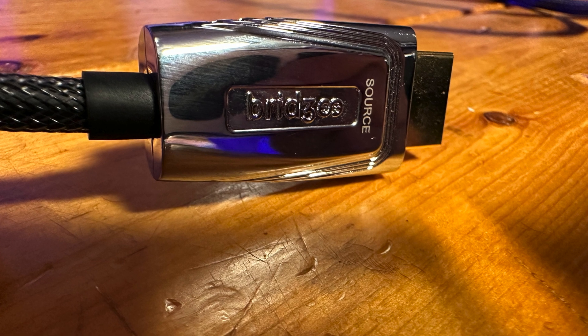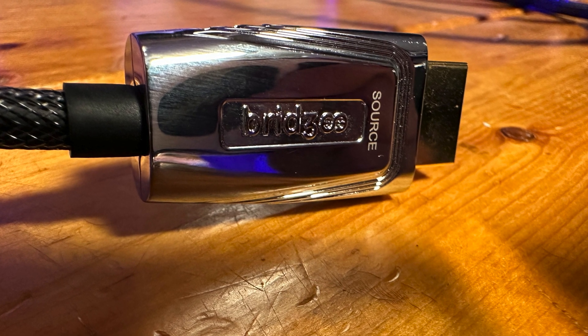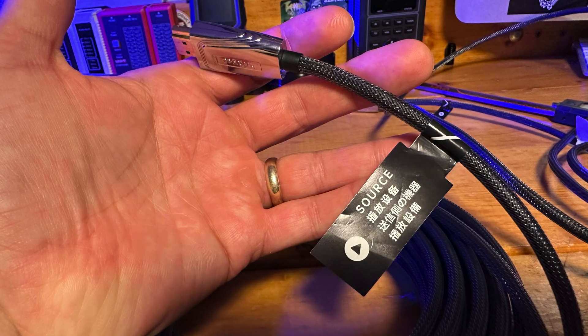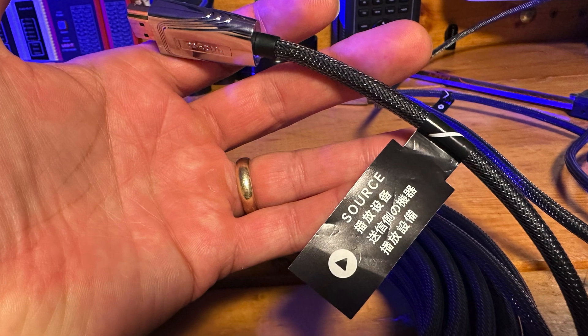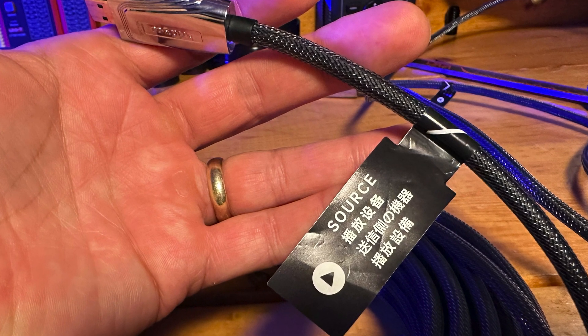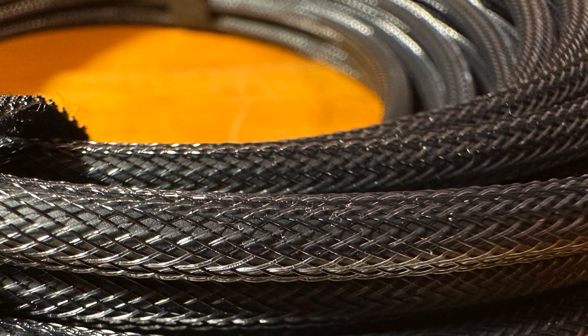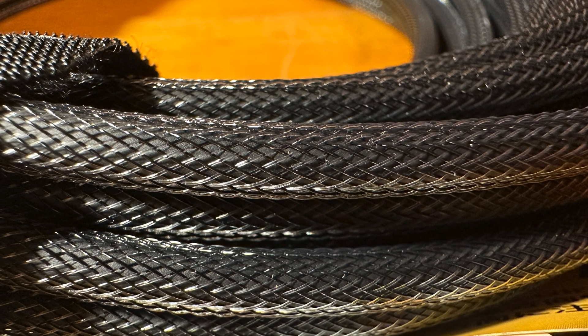I'd also encourage you to ignore claims that any cable will deliver a better audio or visual experience. What you should be most concerned with when looking at HDMI cables is build quality, physical attributes, and overall functionality. That goes without saying — we also need to be very concerned with whether or not the cable can reliably pass all those ones and zeros to the spec that it claims to meet.